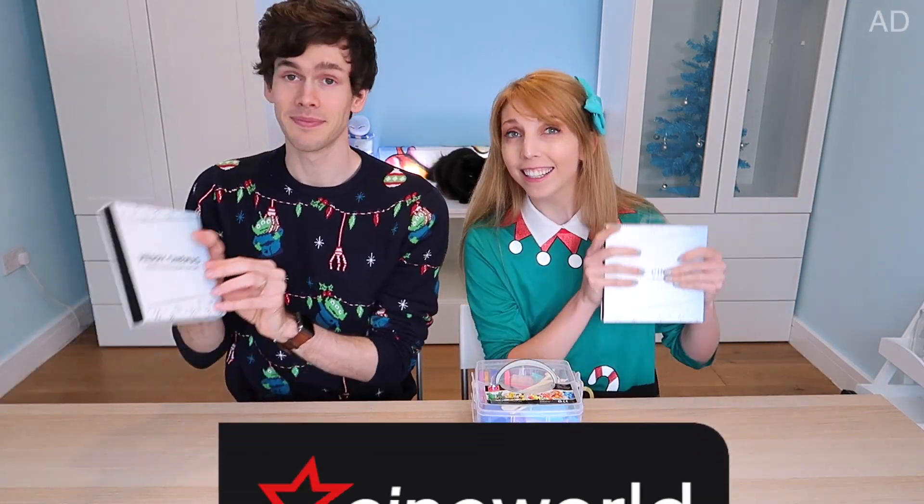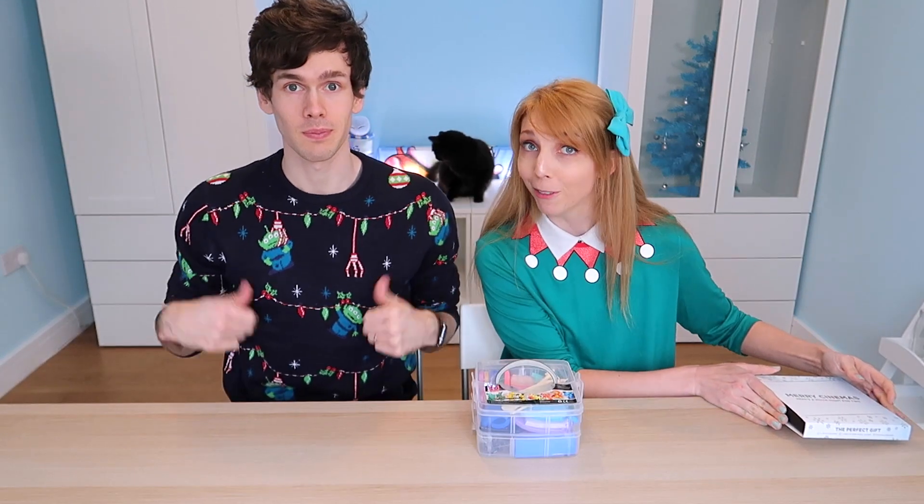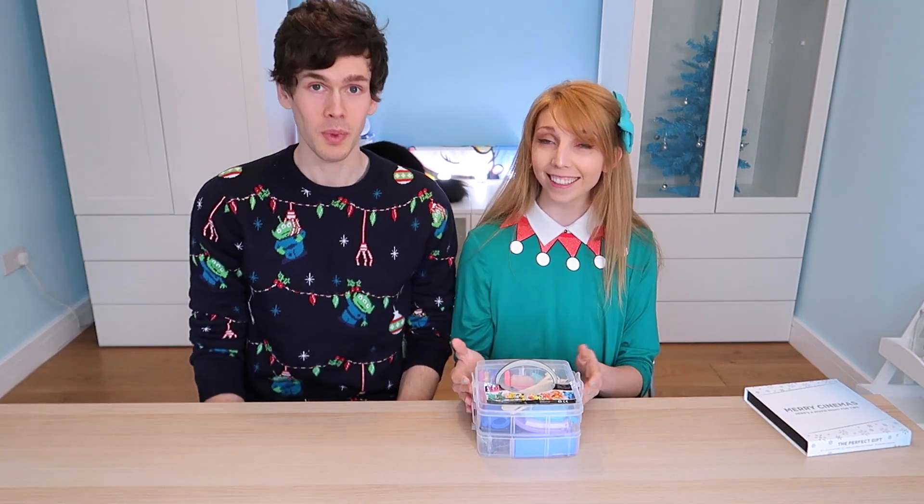This video has been sponsored by Cineworld. The theme of this video is going to be all about movies, and specifically our favourite films of 2019.